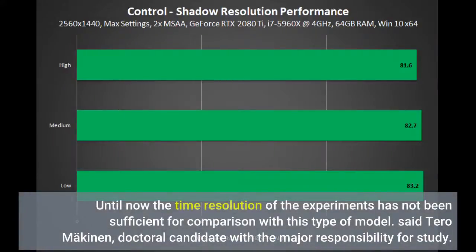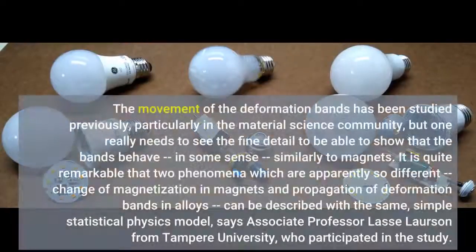Until now the time resolution of the experiments has not been sufficient for comparison with this type of model, said Taro McKinnon, doctoral candidate with the major responsibility for the study. The movement of the deformation bands has been studied previously, particularly in the materials science community, but one really needs to see the fine detail to be able to show that the bands behave, in some sense, similarly to magnets.